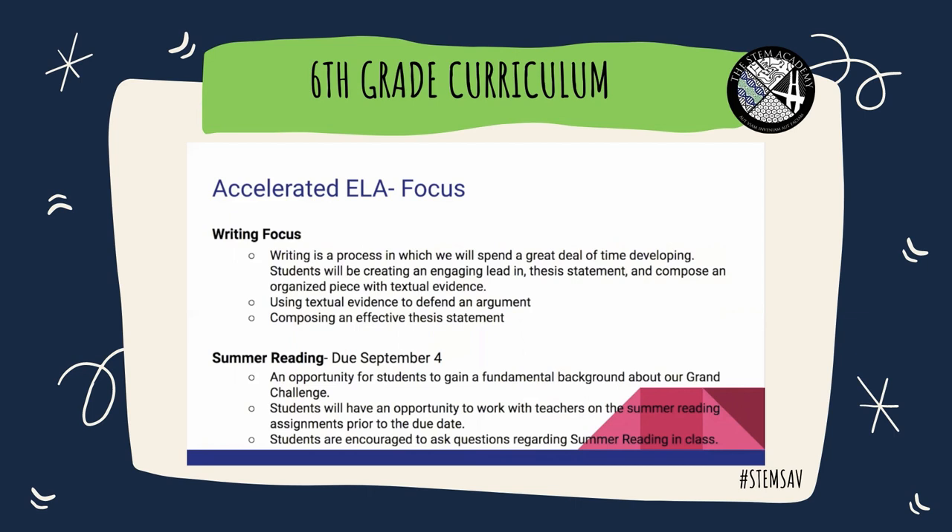Summer reading is due September 4th. Summer reading is an opportunity for students to gain a fundamental background about our grand challenge. Students will have an opportunity to work with teachers on their summer reading assignments prior to the due date in class. Students are also encouraged to ask questions regarding their summer reading with their specific teachers as well.